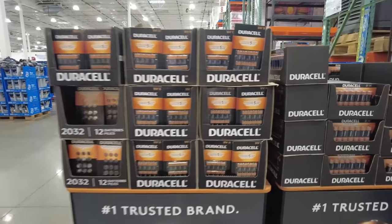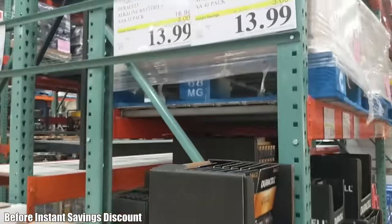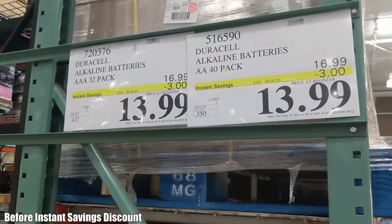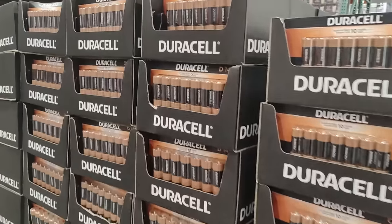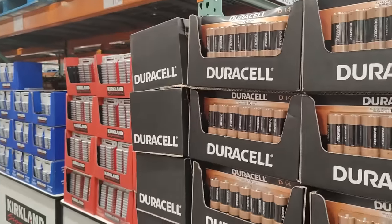Next we have batteries. I prefer picking up AA and AAA batteries at Costco, which have a 10-year shelf life. Three years ago the cost of a pack of batteries was $16.99. Three years later that cost is now $18.99, so a 12% increase over the past three years.